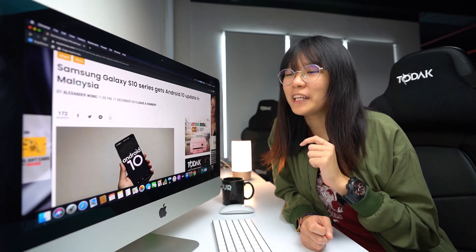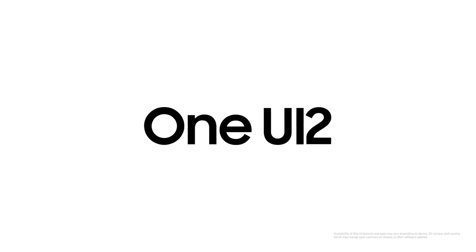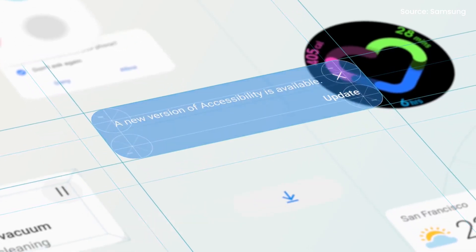Samsung's new One UI 2 with Android 10 is now available on the Samsung Galaxy S10 series in Malaysia. Apart from having the latest version of Android, the update also brings a refreshed interface with a couple of new features. It also comes with the latest security patch dated 1st of December 2019. Some of the major changes include an enhanced dark mode, refined app icons, a cleaner layout, and a new navigation gesture option.